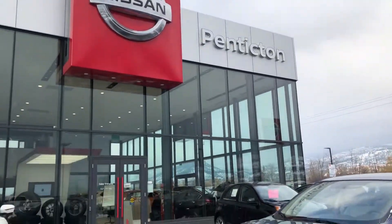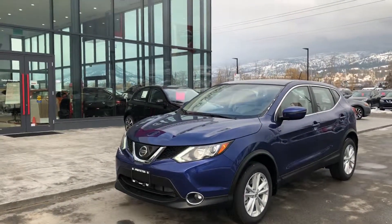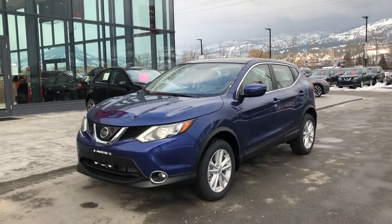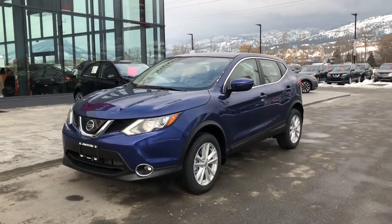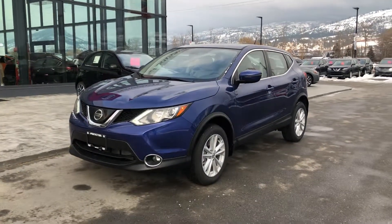Hi Janet, it's Mike Turner here at Penticton Nissan. Scott told me about the phone call you just had and I'm glad you got your money back from those guys over at the other Nissan dealer. I just wanted to touch base with you, say hello, and show you the Qashqai that we were talking about over the phone.